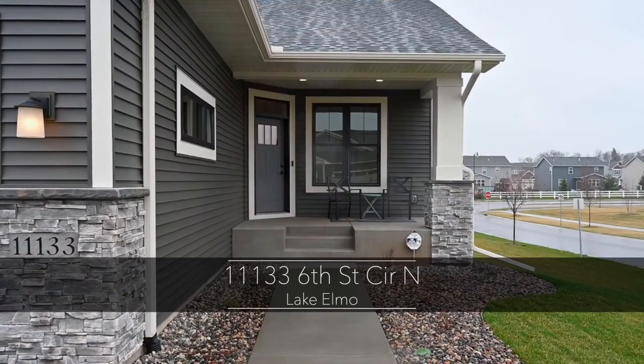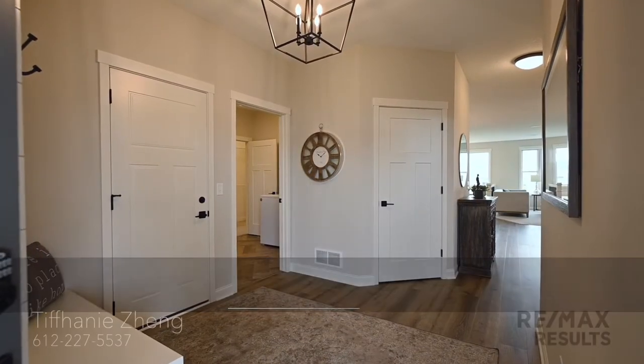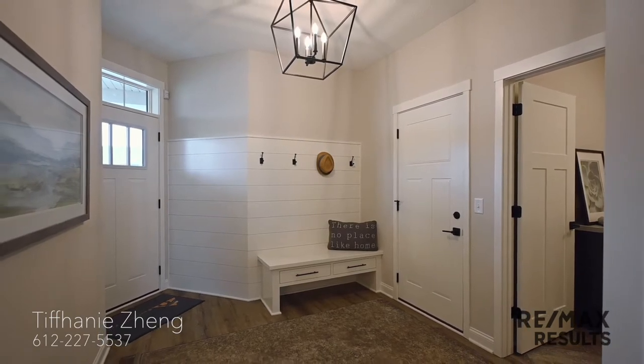These homes have a spacious front foyer landing whether you're entering through the garage or front door. Have a seat on the bench as you take your shoes off after a long day.